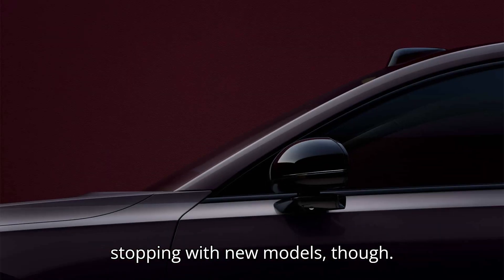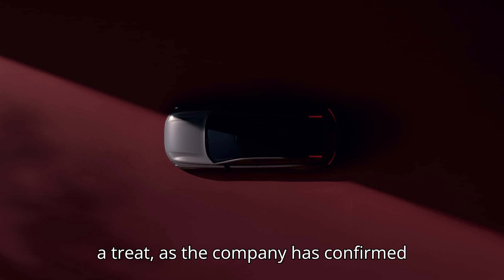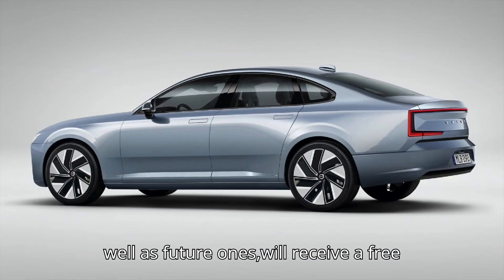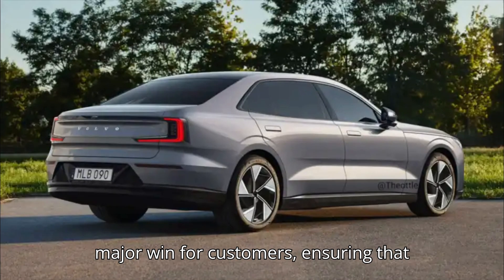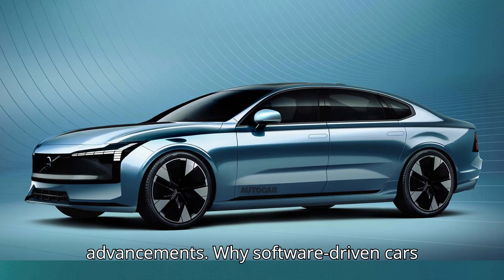Volvo isn't just stopping with new models, though. Existing EX90 SUV owners are also in for a treat, as the company has confirmed that all EX90s currently on the road, as well as future ones, will receive a free upgrade to the dual-chip setup. That's a major win for customers, ensuring that Volvo's latest vehicles stay at the forefront of automotive software advancements.